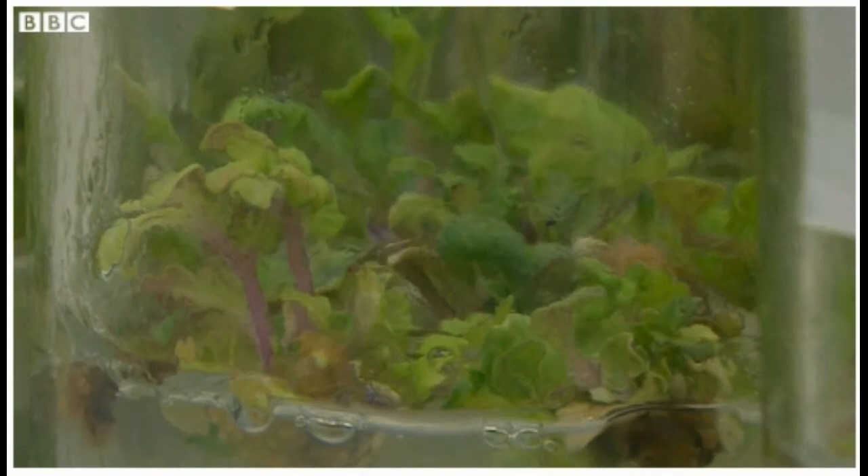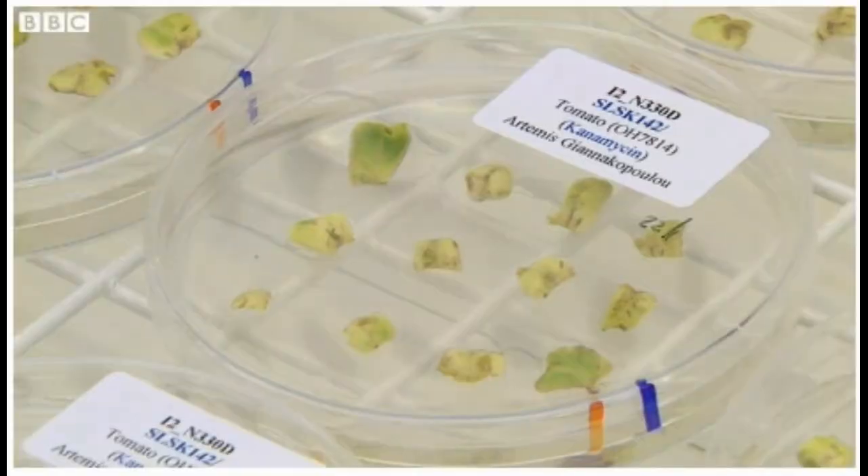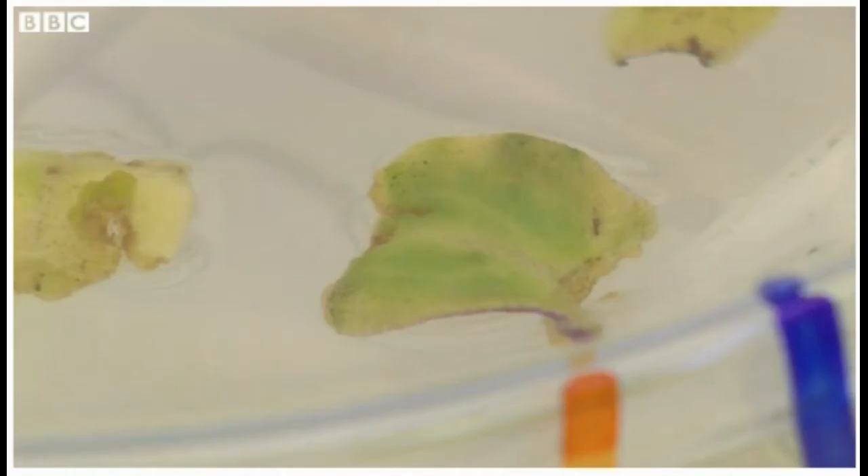The next batch of GM tomato plants. The vision for the future is that the new tomatoes they'll produce will be used in everything from ketchup to pizza.